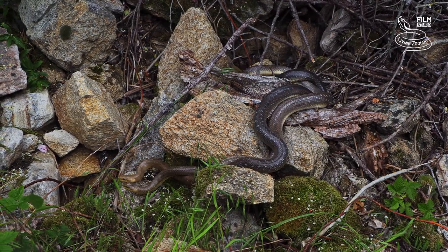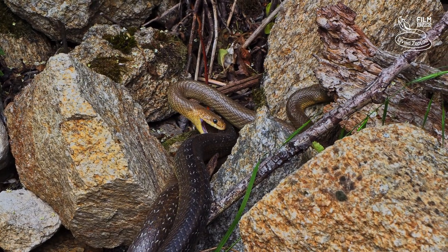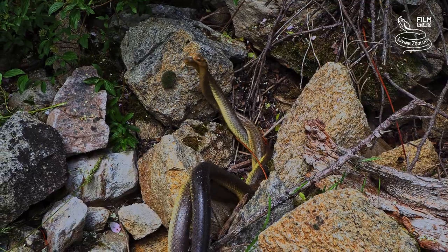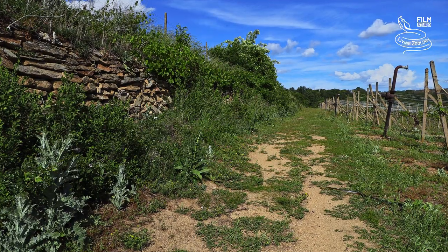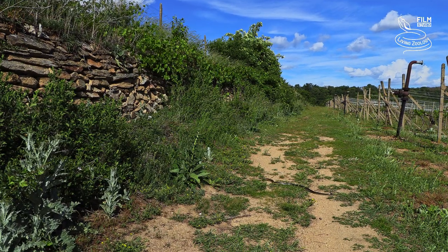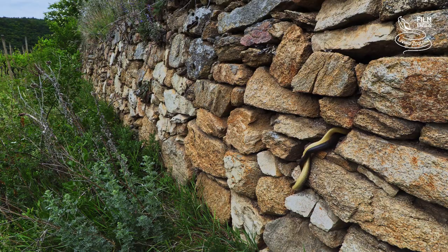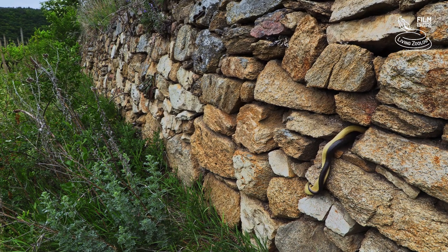If the fight lasts a long time and both males are similarly strong, they might rarely resort to biting. The winner of the fight follows the scent trail of the female. He soon finds her in a stone wall, where the mating itself often takes place. And sometimes there is unwanted company.